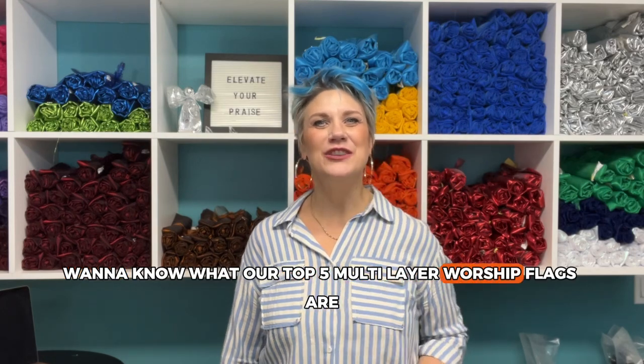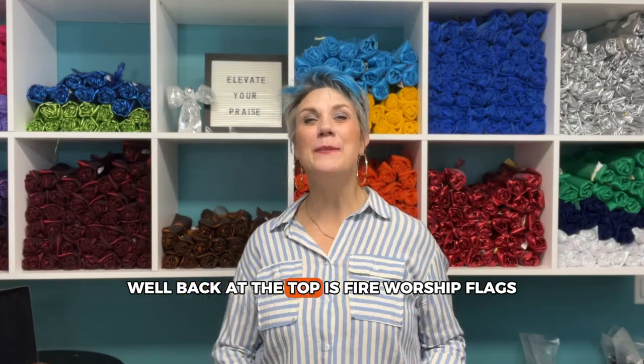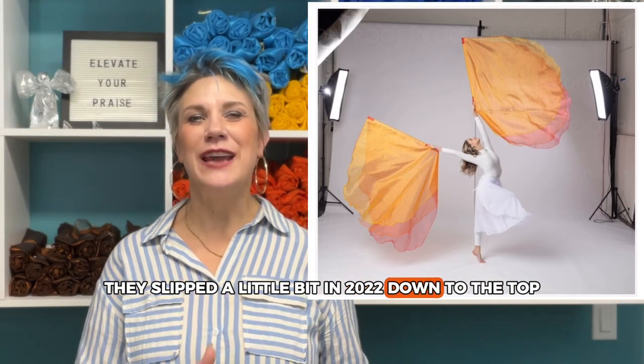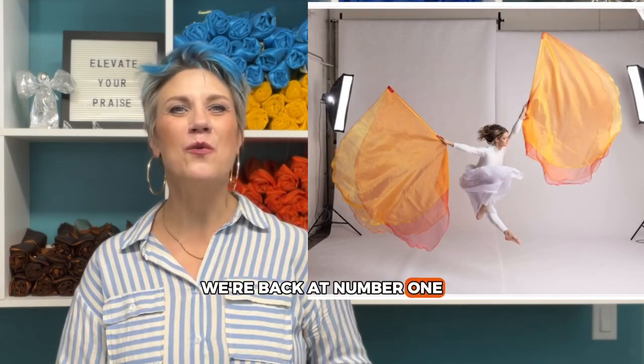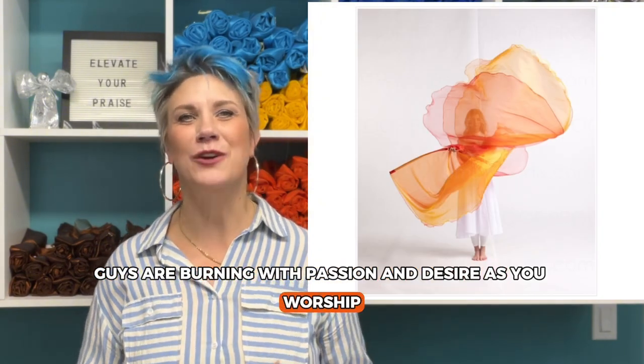Want to know what our top five multi-layer worship flags are from Catch Fire Worship Flags in 2023? Back at the top is Fire Worship Flags. They slipped a little bit in 2022, down within the top five but not number one. We're back at number one, telling me that you guys are burning with passion and desire as you worship.